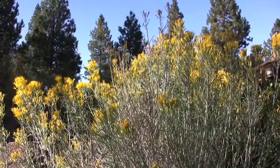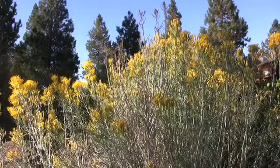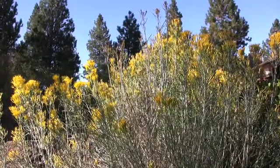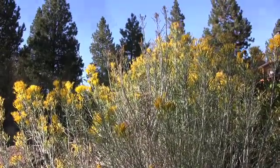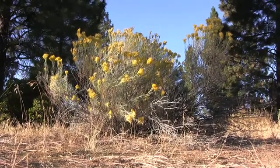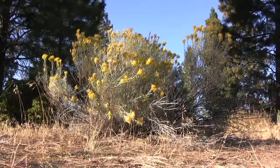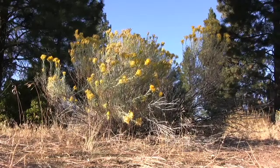Chrysothamnus nauseosus, or Ericameria nauseosa, commonly known as gray rabbitbrush. This erect shrub, generally evergreen but deciduous in colder zones, often grows in rounded mounds several feet tall but may reach 7 feet tall. It thrives in the arid regions of western North America.